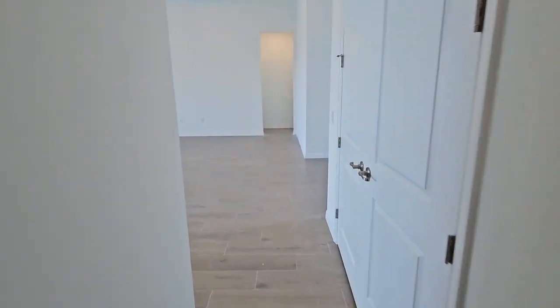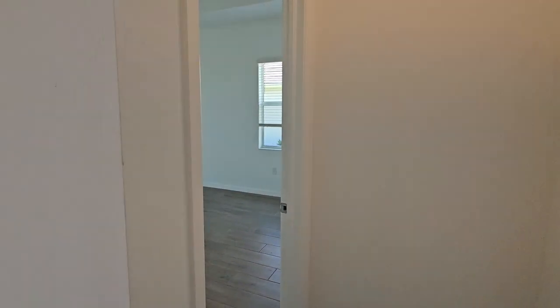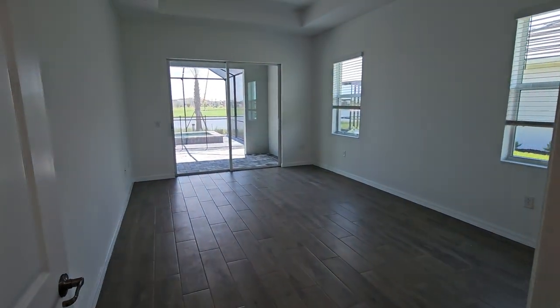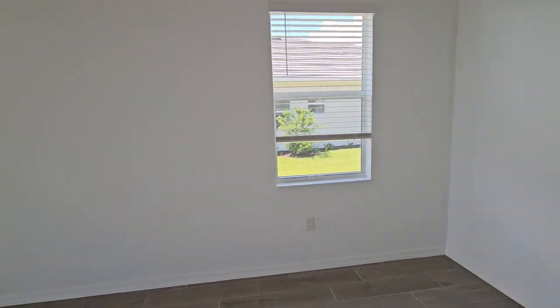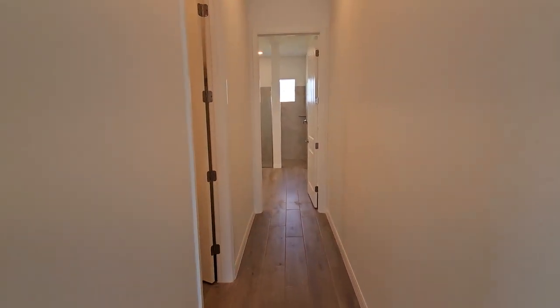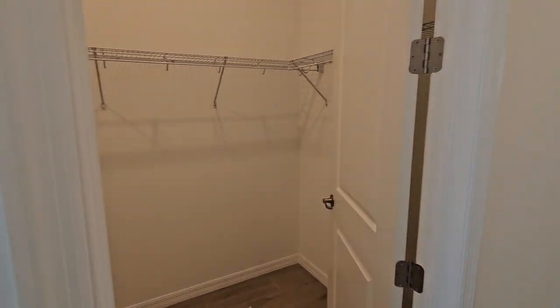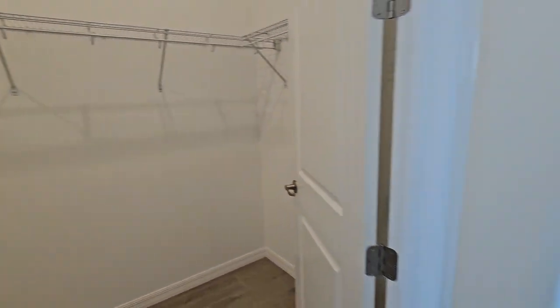Directly straight across here is your private master suite area. It's a huge master bedroom with sliders going out to your lanai. Right down the hallway we've got your master closet — this is just one of two — a nice size closet that leads right into the master bath.